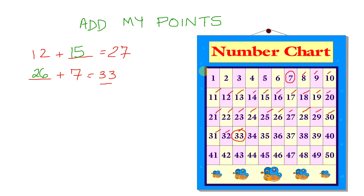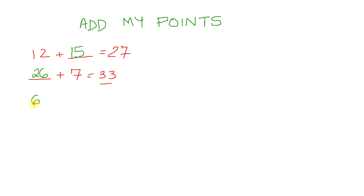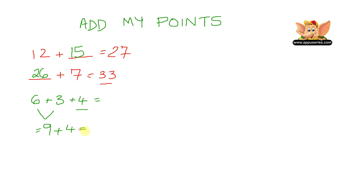Now let's see how fast you can add — let's not use the number chart here. What is 6 plus 3 plus 4 equals? This might look like a very difficult problem, but it's actually very simple. First, let's add 6 and 3, which equals 9. Now we can add 9 plus 4, which equals 13.